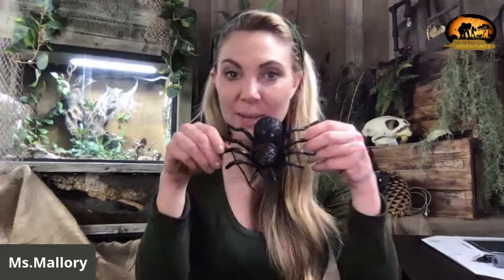Tarantulas have specialized hairs that can feel vibration. So when something comes close enough — like a human — it can scurry out of the way, because spiders really don't want to mess with humans. We're big, we can hurt them, they know this, so they're going to want to get away. If you see a tarantula, keep your distance, but typically they're not going to mess with you.